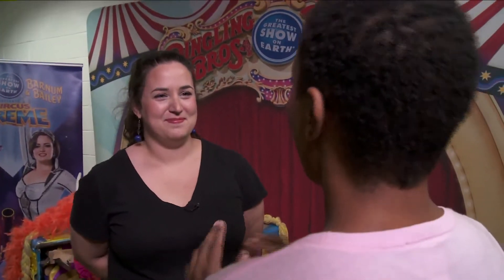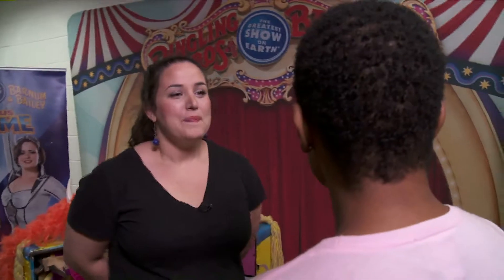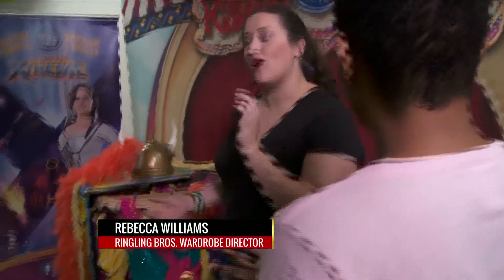The reason why I have my back to you is because I don't want to reveal my new look yet — it's not complete. We have Miss Rebecca Williams, wardrobe director here. What exactly am I going to be wearing out there? We're going to put you into a girl clown look that's typical of the circus.